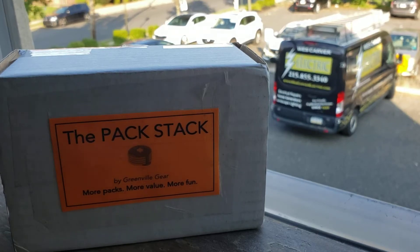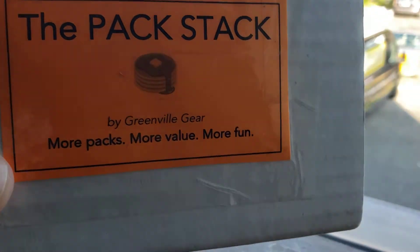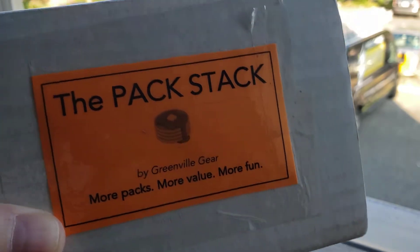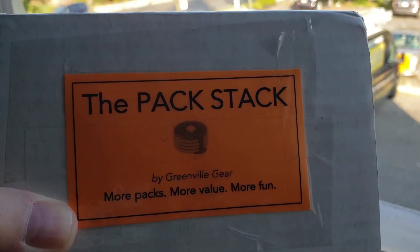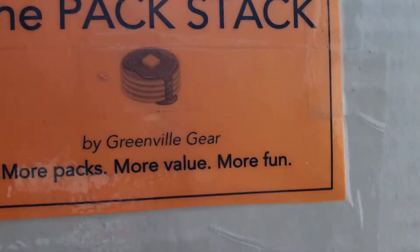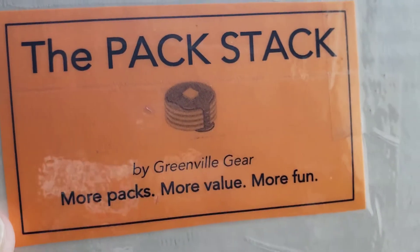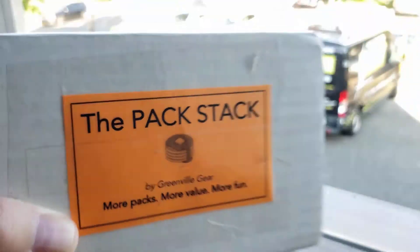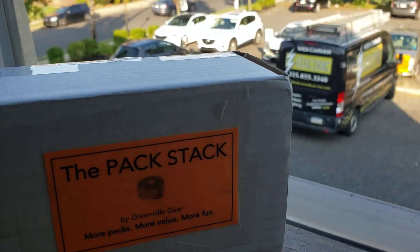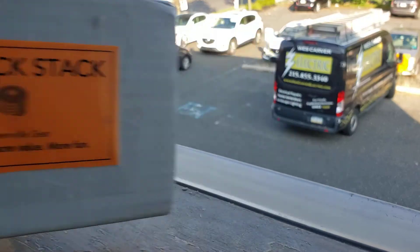Hey everybody, it's Rob and today we are going to be opening the Pack Stack by Greenville Gear. I think it was like $55 with shipping somewhere around there. More packs, more value, more fun. This has been opened on my channel a couple times but last month I just wanted to rip into it. I got some good stuff but let's see what's inside.